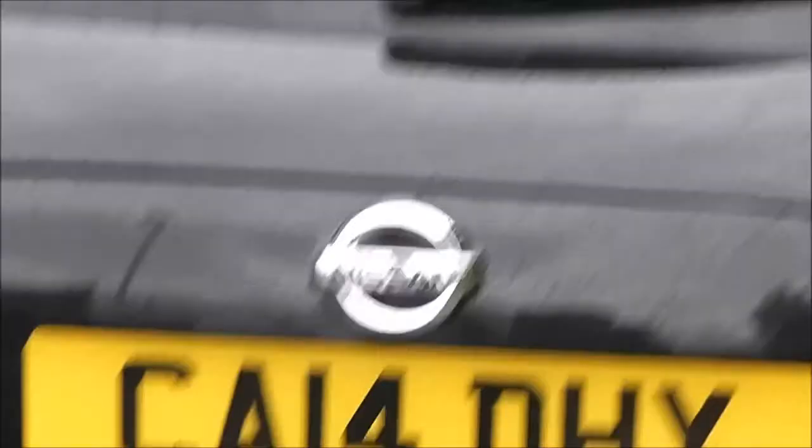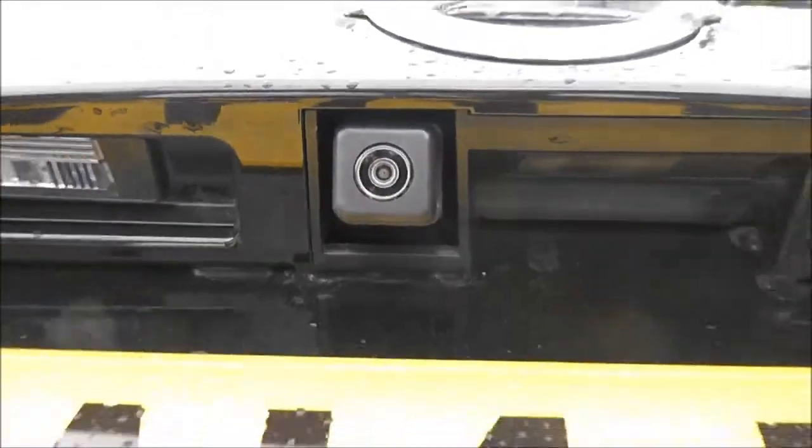It's fitted with a rear wiper blade, and it has a chrome exhaust. If we look very closely in the centre of the tailgate just here, we've got a colour rear view camera.